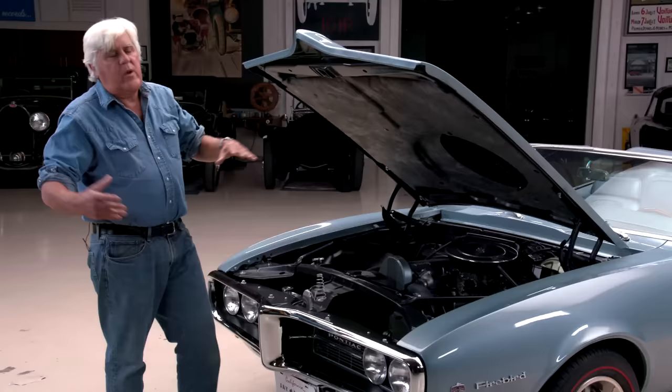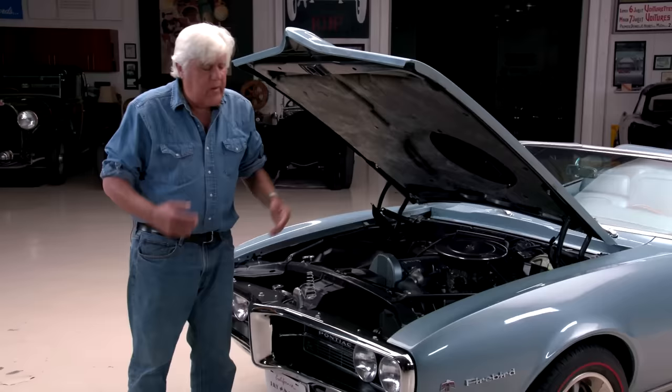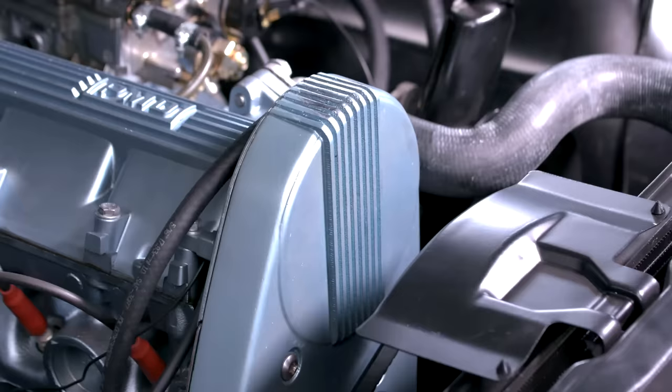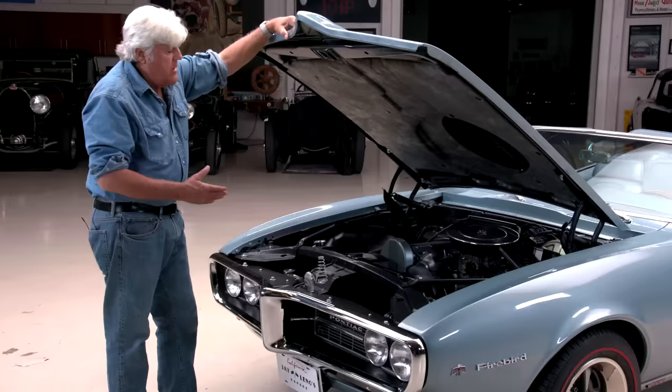He went to General Motors and they said, look, we already got the Corvette, we don't want to compete with that. Put your idea in something else — Firebird, Camaro, whatever. So he took essentially a Chevy six and they developed an overhead cam engine for it. It's the first car overhead cam engine ever to have a rubber belt driving it.